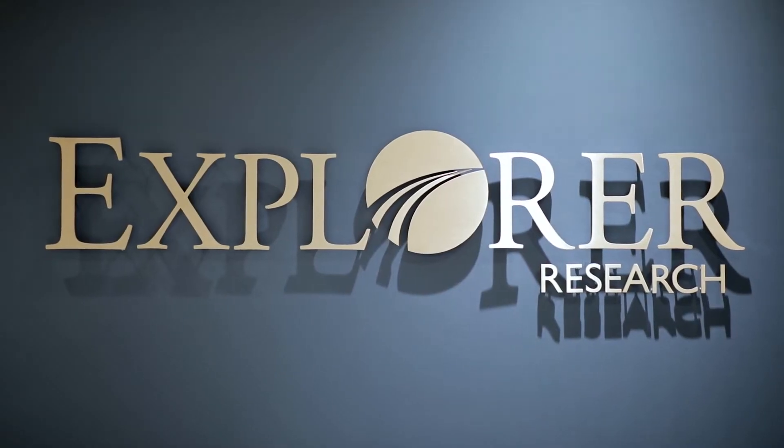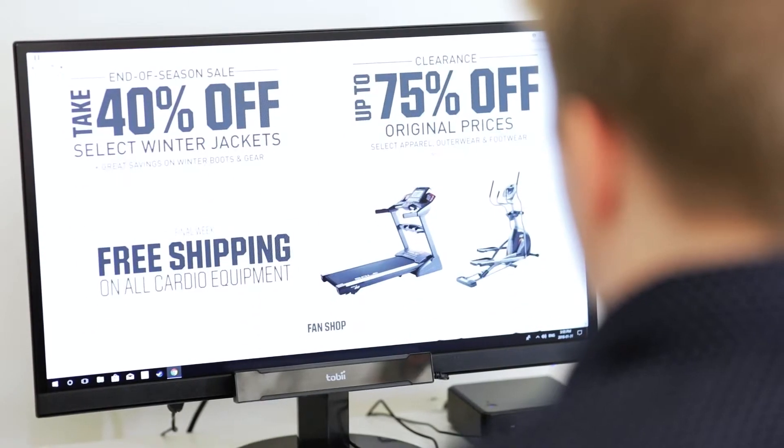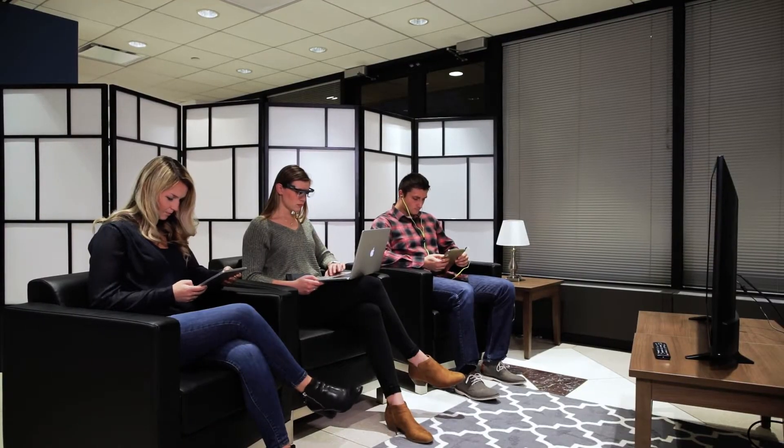We're a behavior-based research company and what we do is we combine traditional research with neuro and biometric tools to uncover deeper insights for our clients. Our clients are consumer packaged goods, retailers, media, quick service restaurants and technology firms.